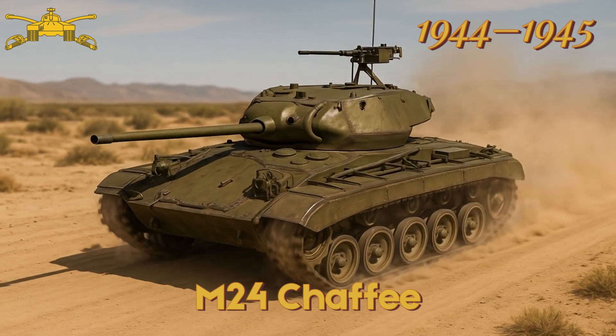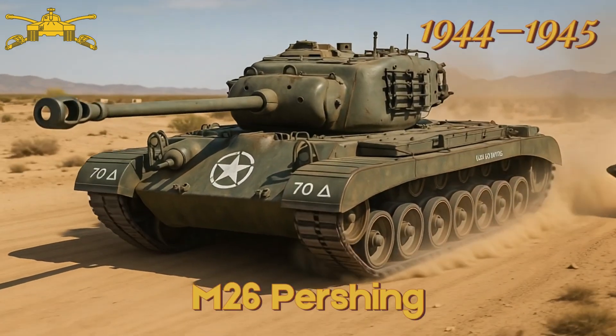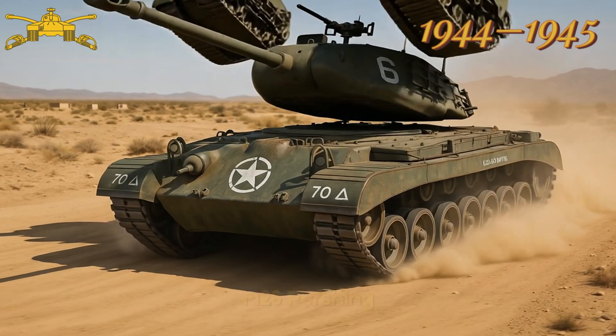M24 Chaffee — replaced the M5 Stuart, featured improved armour and armament. M26 Pershing — first US heavy tank, saw limited action in World War II.